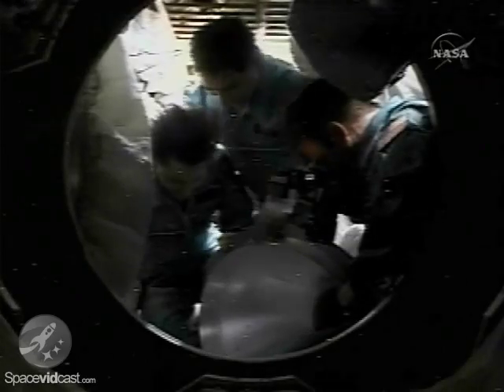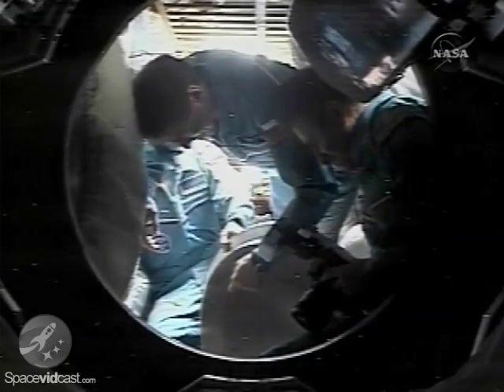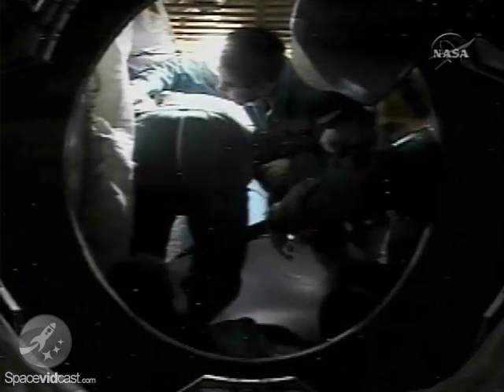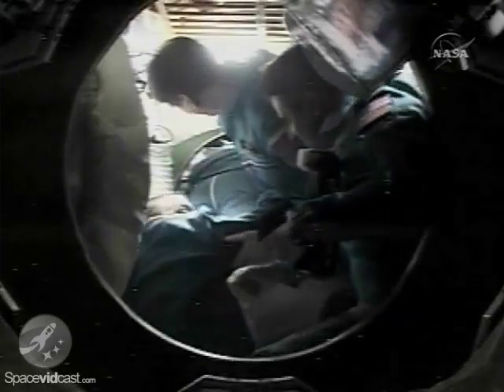The hatch opening between the two crews occurred right on time at 4:55 a.m. Central Time, 1:55 p.m. Moscow Time. Mike Fink entering the International Space Station, Yuri Lanchikov as well. All three crew members have now joined their Expedition 17 counterparts — all six crew members now onboard the International Space Station. There you see Richard Garriott, the spaceflight participant, arriving onboard the complex.